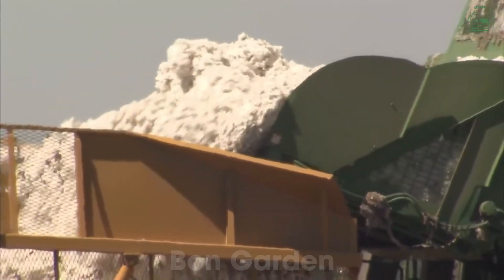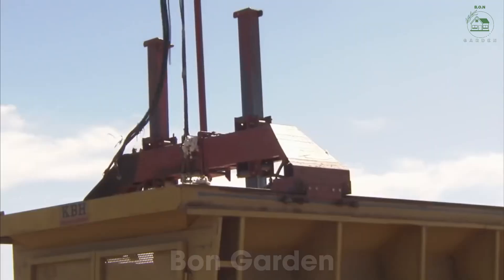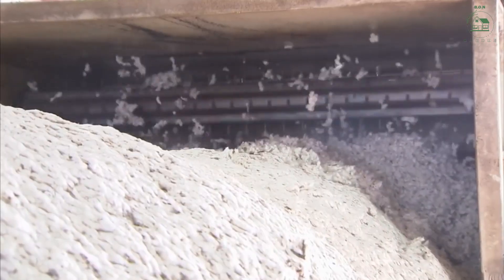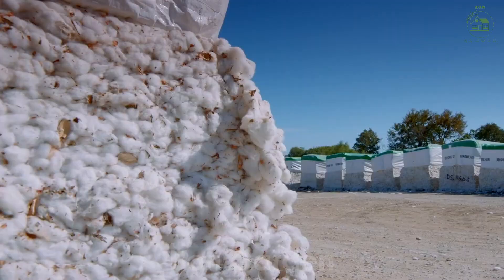At the gin, the cotton undergoes cleaning and sorting. The fibers are cleaned to remove impurities and then graded based on their length and strength. This meticulous process ensures that only the finest quality cotton is sent to textile mills for further processing, while the seeds are often used to produce cottonseed oil or animal feed.